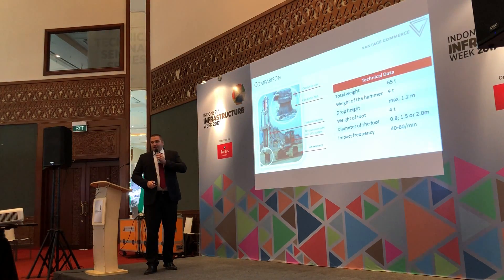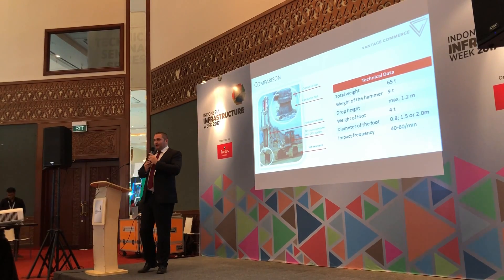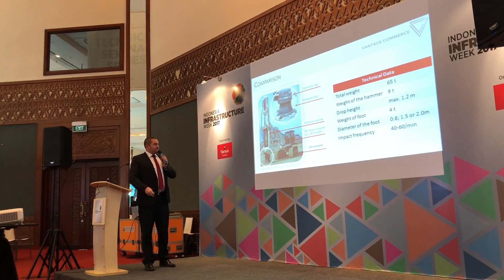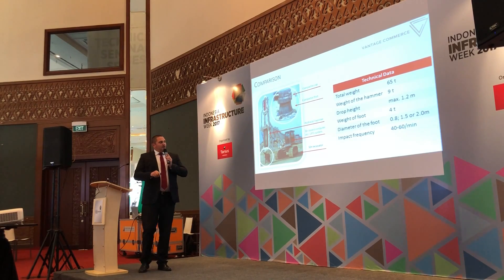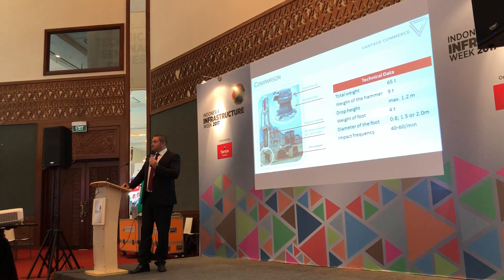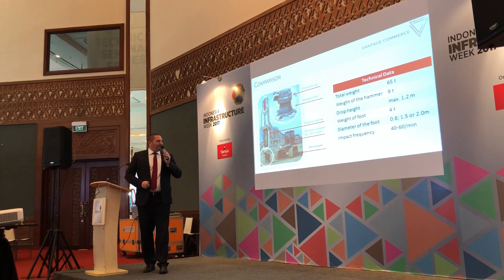Looking at what it is: it is a standard excavator — could be any brand, any model — modified with a compactor foot and compactor cap, which will always remain on the ground for safety reasons. On top, we have a 9-ton weight which is hydraulically lifted. The important thing about our technology is the frequency of operation, which is between 40 to 60 impacts per minute, approximately every second to every one and a half seconds.